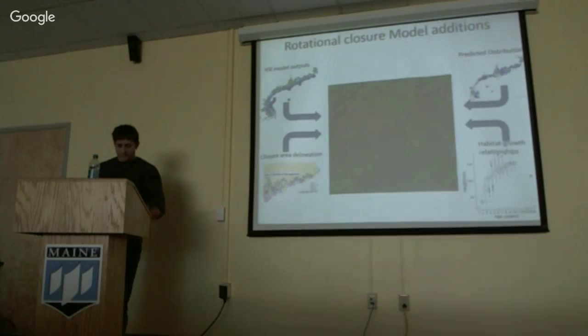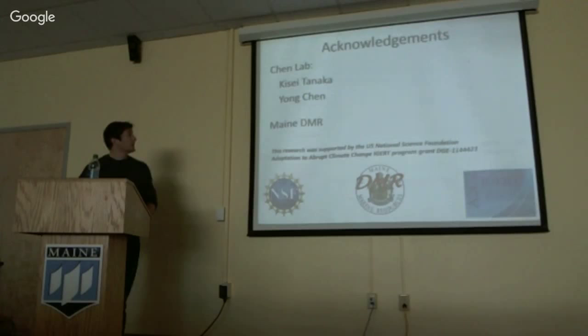At this point, the model's too simplistic to really provide any meaningful simulations. But I want to add closure area delineations, outputs from the HSI model to put in habitat heterogeneity, and then predicted scallop distribution and habitat growth relationships. Ultimately, I want to build a model that emulates a scaled-down version of environmental conditions and predicted scallop distribution along the Maine coast, and then run simulations to help determine good or bad rotational closure parameters.